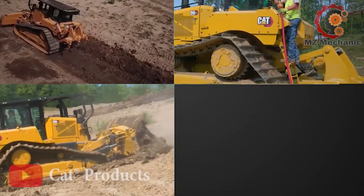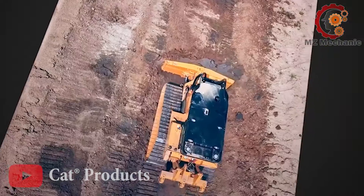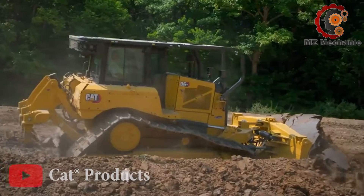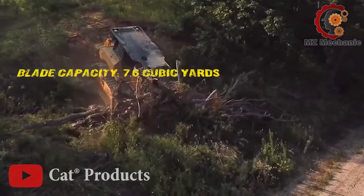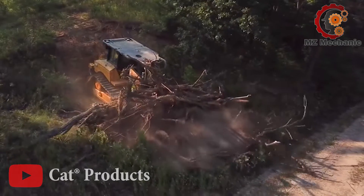Now let's talk weight. This bulldozer is not on a diet, clocking in at a robust 51,333 pounds — that's like having a small elephant ready to tackle any construction challenge. And guess what? It's got a blade capacity that's basically a bulldozer with a big mint spoon.